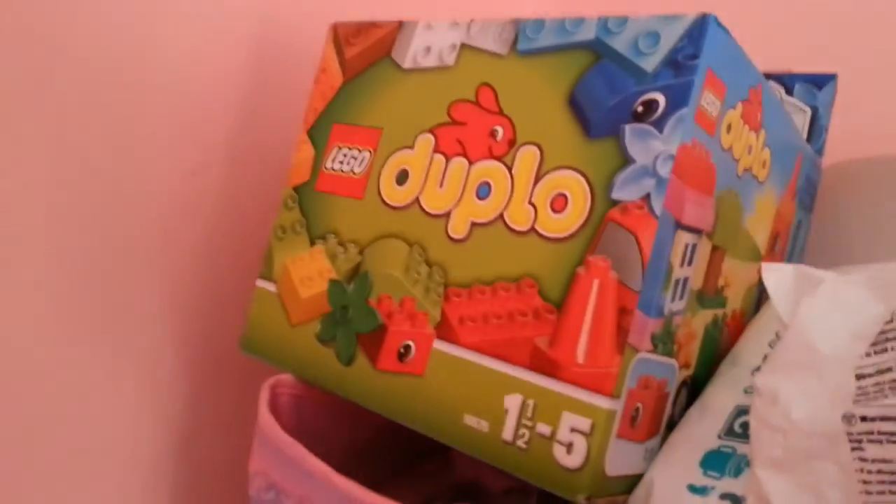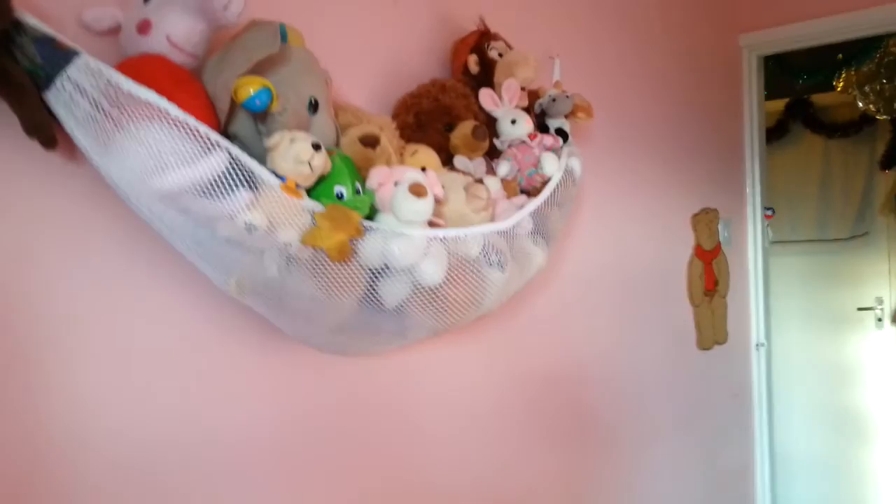Oh, there's the box for the other duplo up there. She got this book that turns into a carriage, which is really cute, but it's quite advanced so she's a little bit young for that at the moment. And I finally got a teddy hammock for all her teddies to tidy up her room a bit.